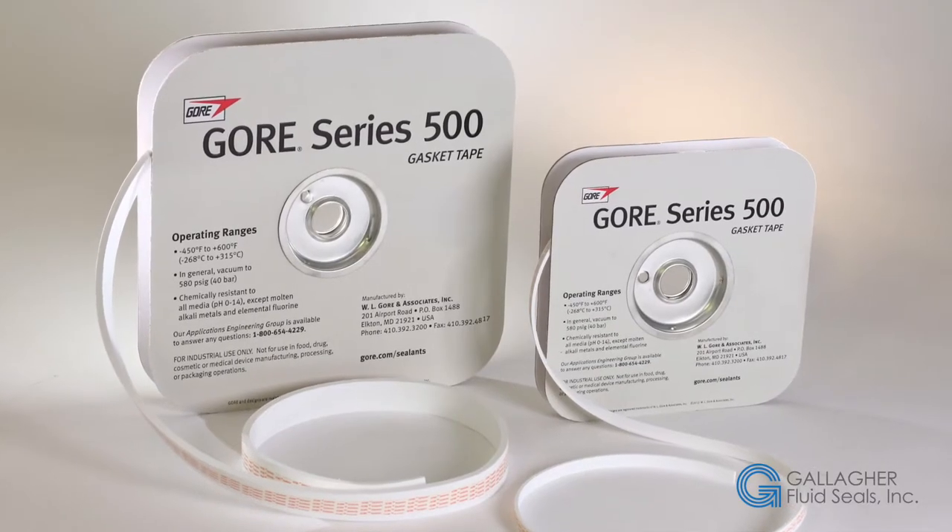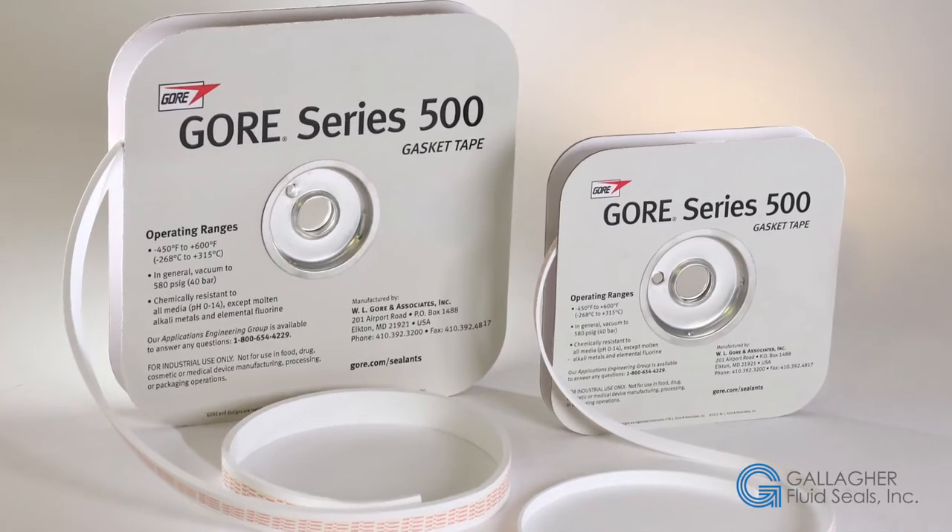At Gallagher, we use this product as die cuts and/or tape for packing materials or flange gaskets.